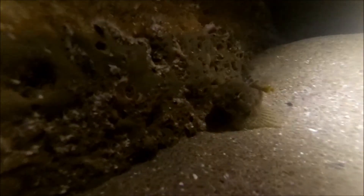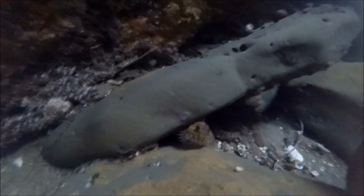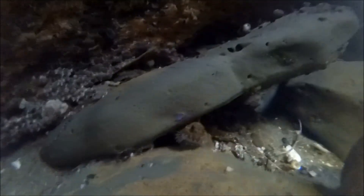Around the same area we also found a lot of sculpin. I don't know too much about this specific fish, but all I know is that they are really good at camouflaging in the tide pools.